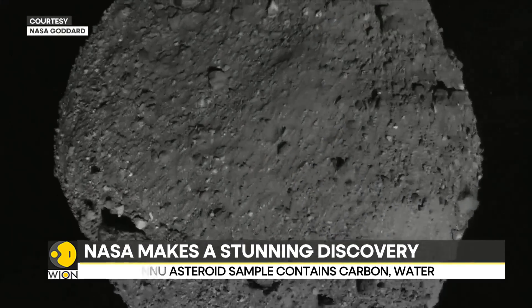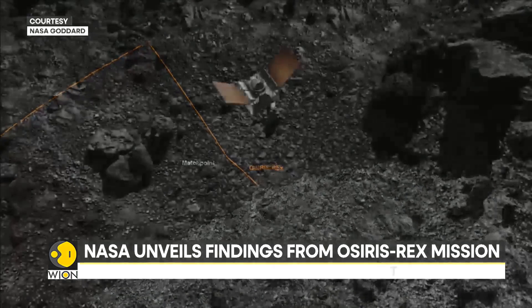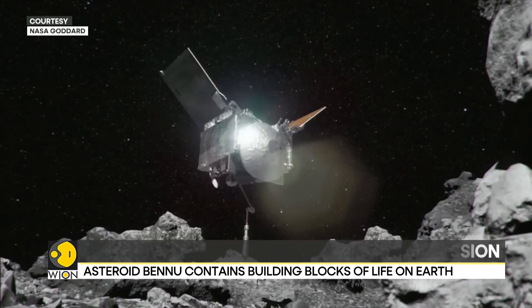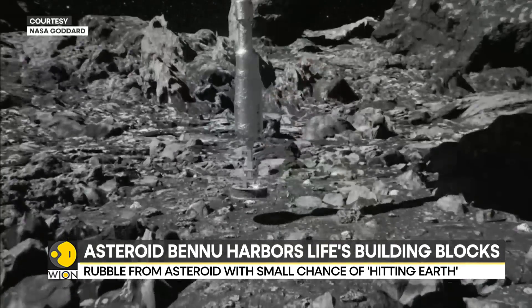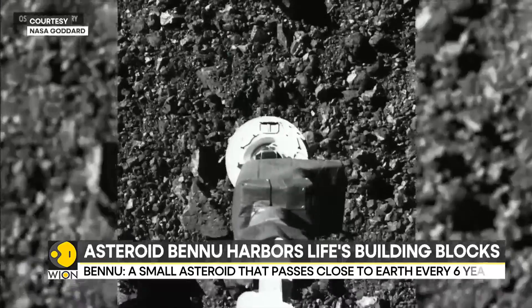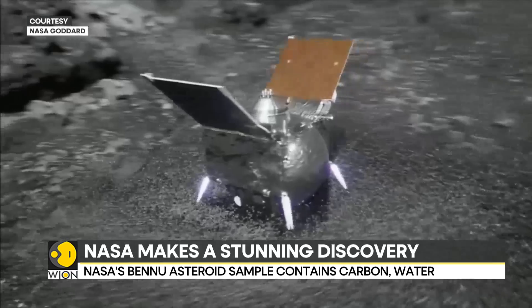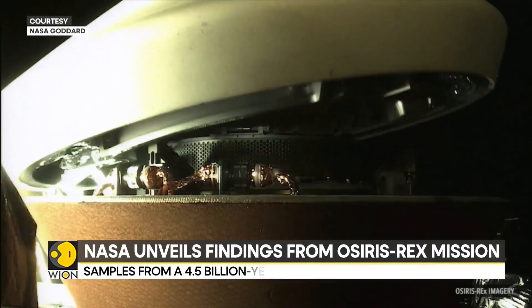A rocky relic is all set to reveal the most astonishing secrets. And why not? The relic is from Bennu, once seen as a potential doomsday asteroid. Samples from this near-Earth asteroid were brought by NASA's pioneering OSIRIS-REx mission. They hold answers not just to questions on the building blocks of life, but also on strange new minerals.